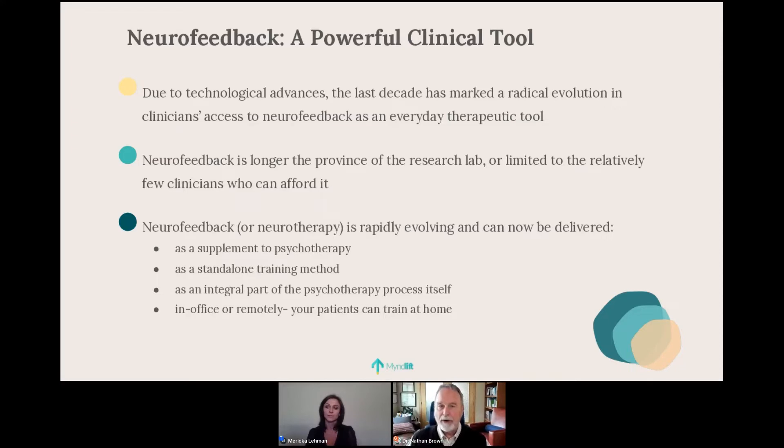Second, I work with neurofeedback as a standalone training method. Patients who come for this are not necessarily carrying a diagnosis — they may already have a therapist and have been referred specifically for training. Many people I work with are in business, athletics, or high-demand fields who want to raise their game. Neurofeedback is a powerful way to enhance creativity, decision making, mindfulness, and other things important in the workplace.